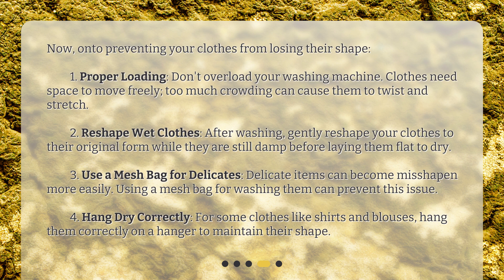Second, reshape wet clothes. After washing, gently reshape your clothes to their original form while they are still damp before laying them flat to dry. Third, use a mesh bag for delicates. Delicate items can become misshapen more easily, and using a mesh bag for washing them can prevent this issue.